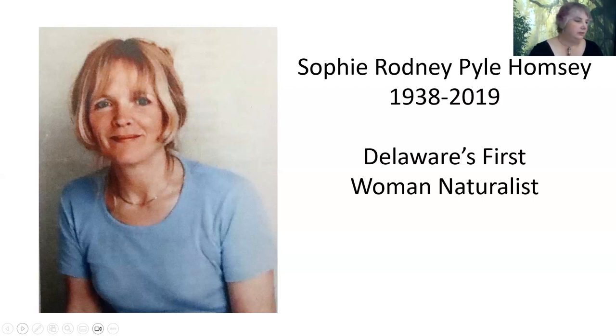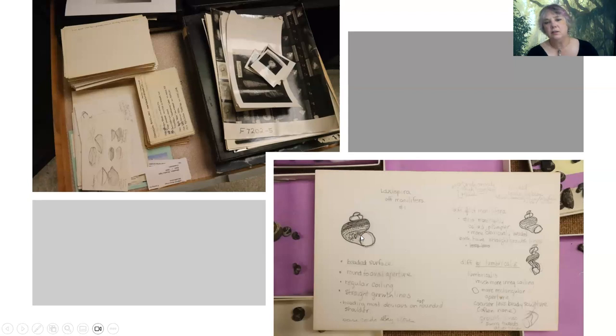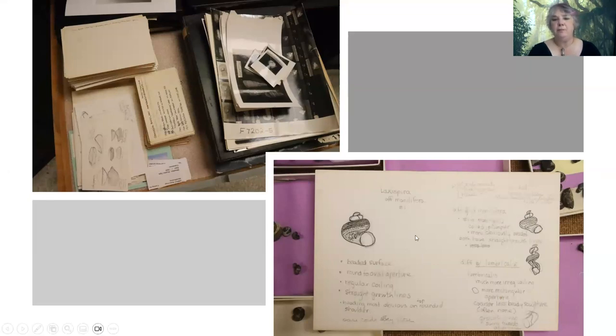Shortly before she passed away, she donated most of her collection — her notes, photographs, and everything she did to detail her collection so she could put together a book that never got finished — to the Delaware Museum of Nature and Science. She had some really incredible drawings, just for her notes. Every bit of detail about how to identify everything, where she found the information, every bit of the taxonomic string she could come up with for the fossils she managed to identify.